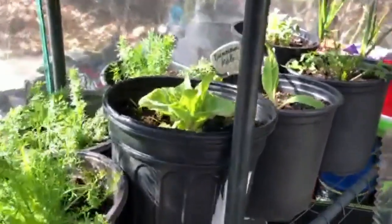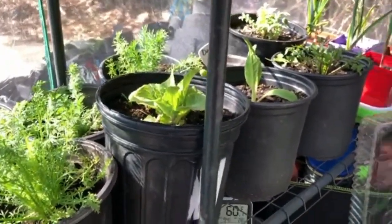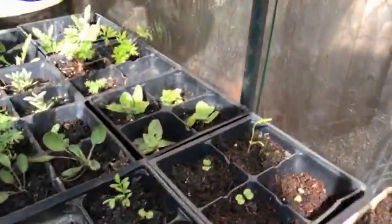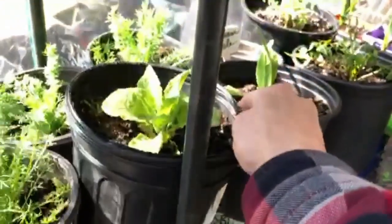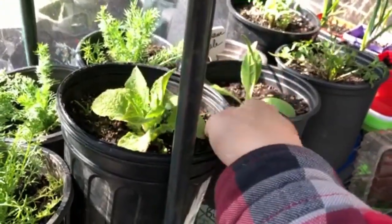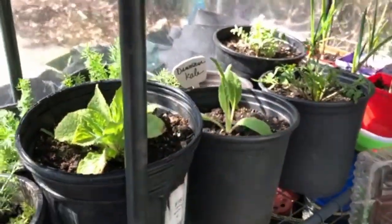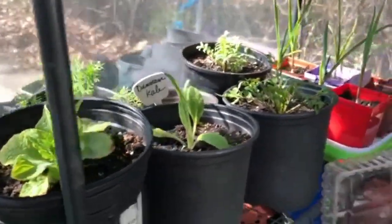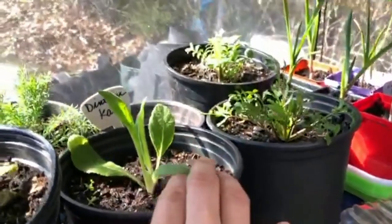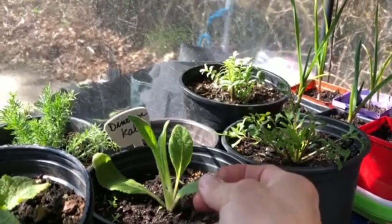Over here is foxglove, and we love foxglove — we're so happy that it also reseeds itself. We've got some baby ones here and then this one is a little more mature. They're usually biennial perennials: in the first year they start out with a rosette shape, and then in the second year they bloom. So I hope that because this one started last year, it's going to bloom this year.